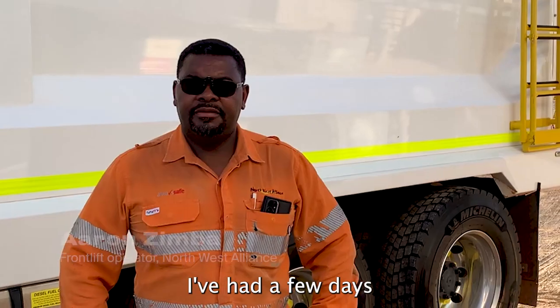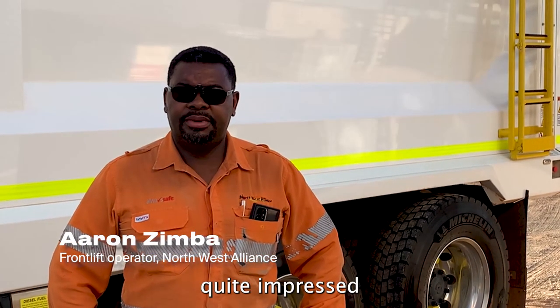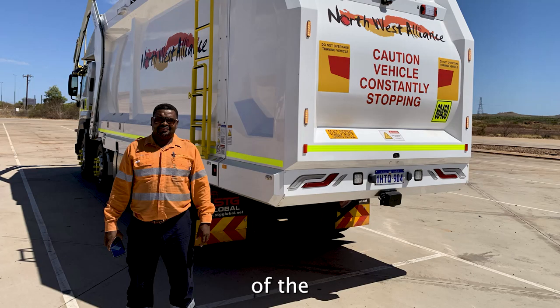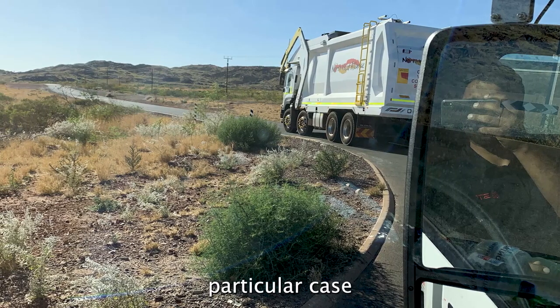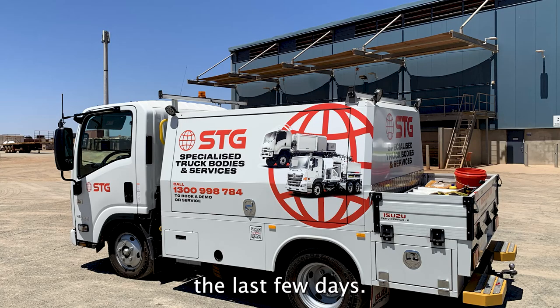It's a pretty good piece of equipment. I've had a few days' run with it and I'm quite impressed with the engineering and the usability of the truck. Quite often people just get thrown in the deep end, but in this particular case it was very, very good over the last few days.